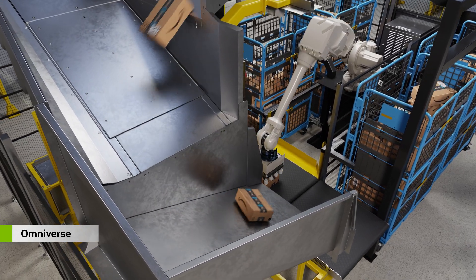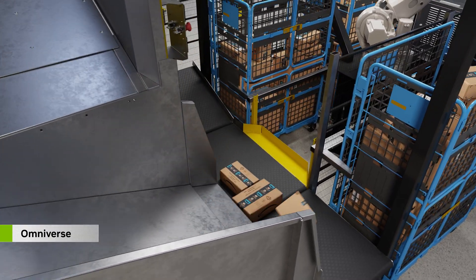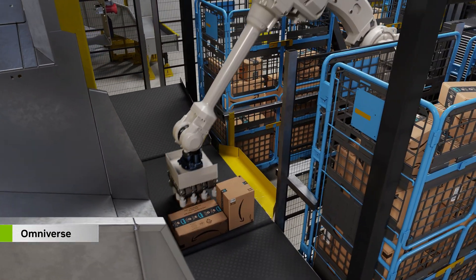Let's see how NVIDIA Isaac Sim, built on Omniverse, is creating physically accurate photoreal simulations to help accelerate Proteus deployments.